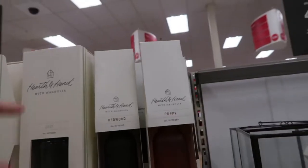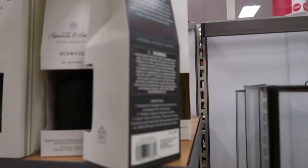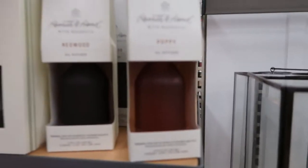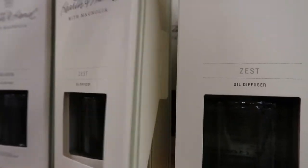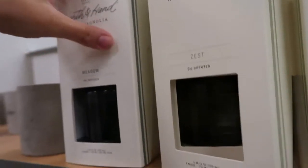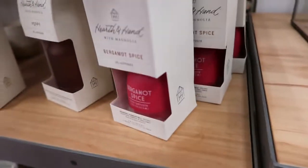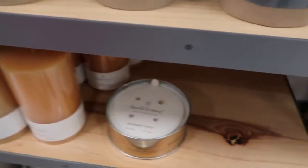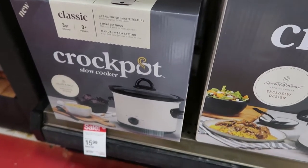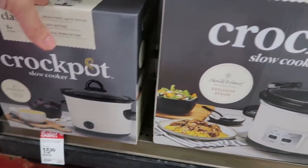They also have from Hearth and Hand these oil diffusers — Poppy and Redwood for $12.99, and another for $11.99 with Zest and Meadow. There's also Bergamot Spice and some candles, plus crock pots from Hearth and Hand — the smaller one is $15.99, normally $17.99.